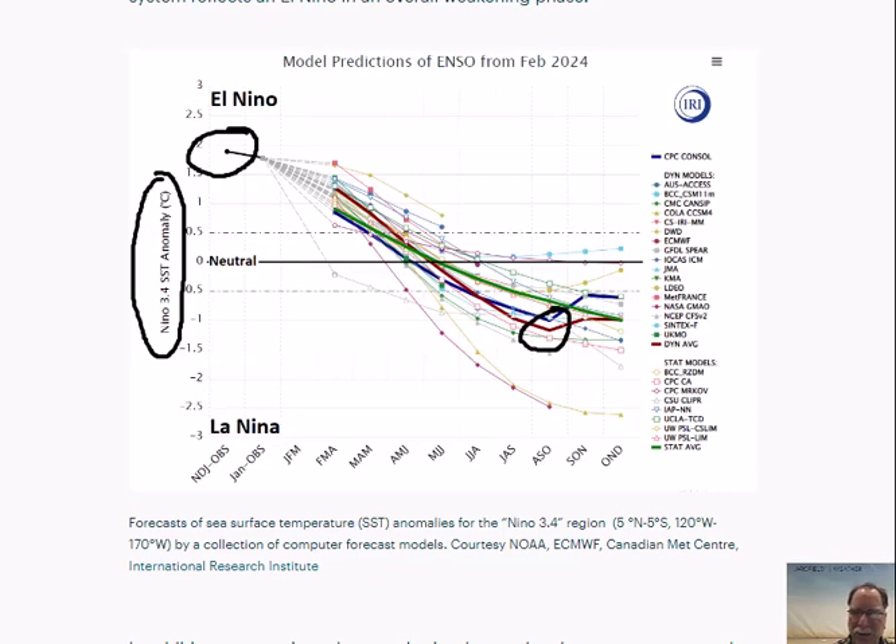Typically, La Niña years are more active in terms of tropical activity in the Atlantic Basin — the Atlantic Ocean, the Gulf of Mexico, the Caribbean Sea. Especially with La Niña conditions in the tropical Pacific, there tends to be lower wind shear in the breeding ground region of the tropical Atlantic, which favors development and intensification of tropical storms. So the flip from El Niño to La Niña is a favorable factor for tropical storm development and intensification on a climatological basis. The computer forecast models support the idea of a moderate to strong La Niña by later summer going into the fall.